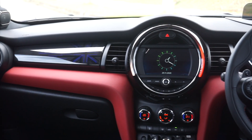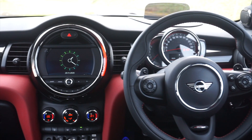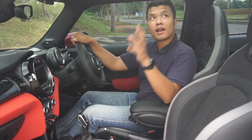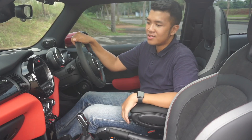Ditambah lagi sudah ada panoramic sunroof yang bagian depan bisa benar-benar dibuka. Walaupun disayangkan untuk covernya dia masih manual. Dan ketika kita buka sunroofnya, dia tidak ikut terbuka. Biasanya di mobil-mobil Jepang, ketika kita buka sunroofnya si covernya juga ikut terbuka. Kalau ini, walaupun kita buka sampai belakang, covernya kalau masih tertutup dia tidak akan terbuka juga.